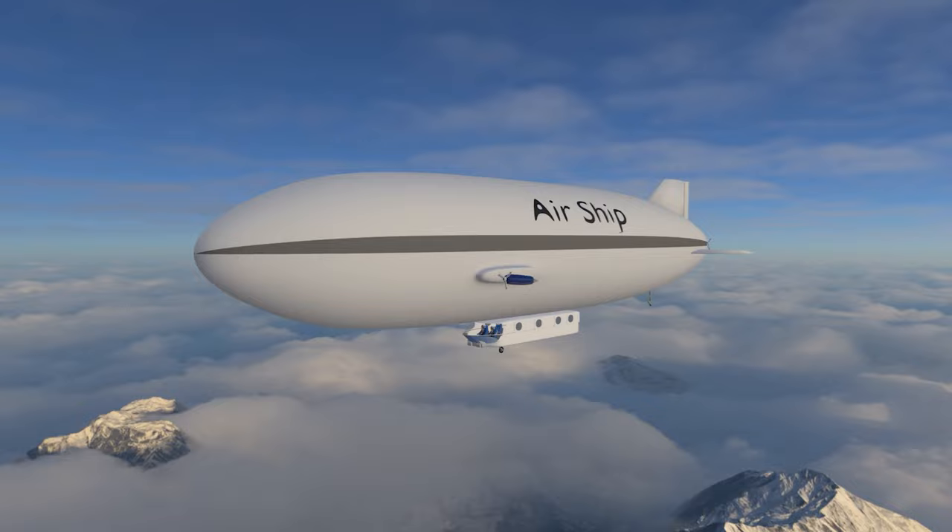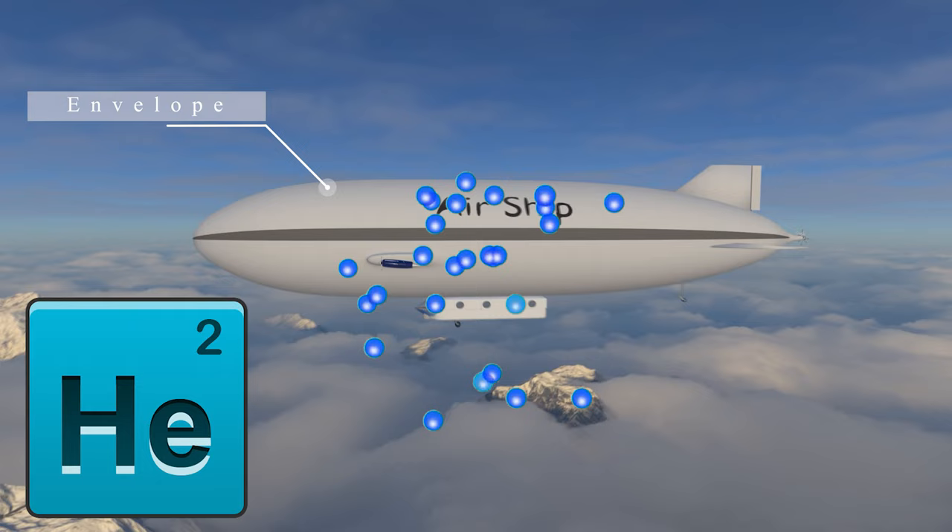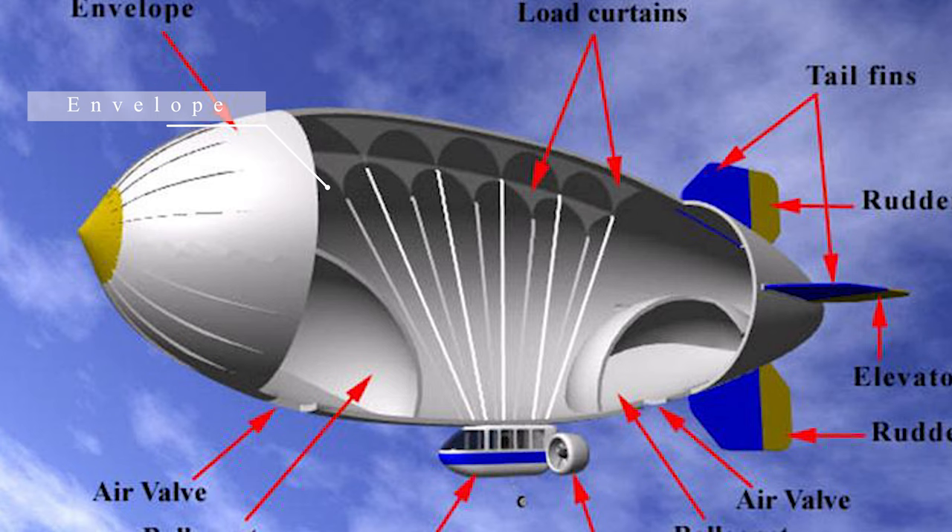In order to understand how these machines work, let's take a look at their main parts. The main part is the envelope — the part that contains the low-density helium gas. There is also a suspension cable, which holds up the cabin where the pilot and passengers sit.